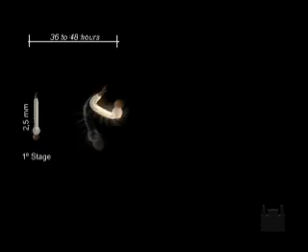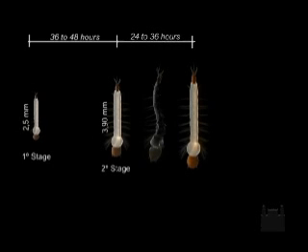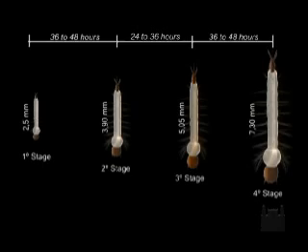The larvae go through four growth stages. The changes in growth stages occur with the molting of the cuticular exuvia as their size increases. The first stage lasts 36 to 48 hours, the second stage from 24 to 36 hours, the third stage from 36 to 48 hours, and the fourth stage from 48 to 72 hours.